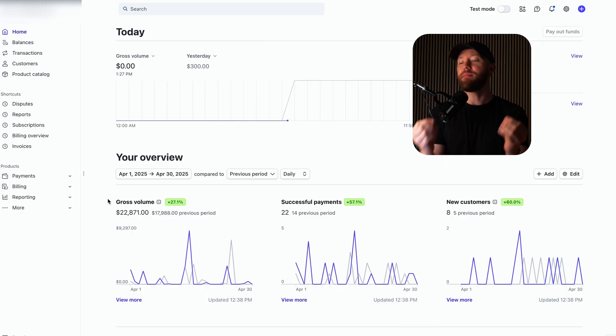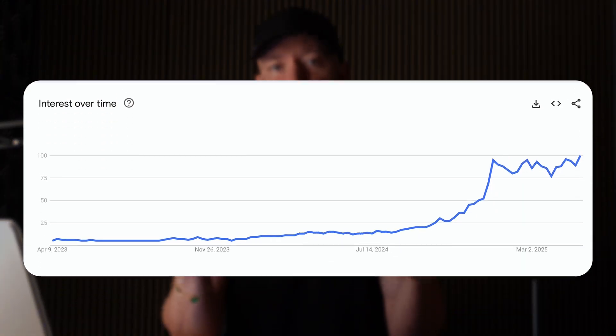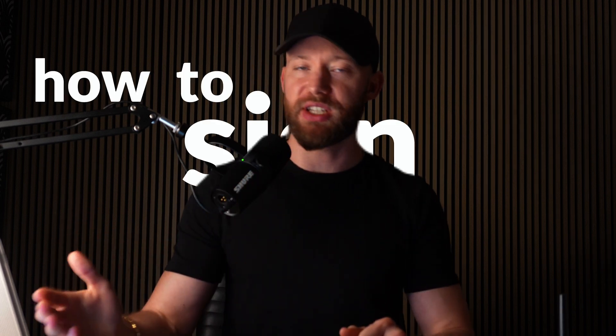Last month was April and we made $22,871, and the month prior we made $17,988 using AI agents with just a few add-ons. This is the trend of AI agents over the past couple years, so business owners know they need this. I will show you how to sign clients on easily and how to set up these AI agents in 15 minutes so you can start making money now, even if you have zero knowledge or zero technical experience.